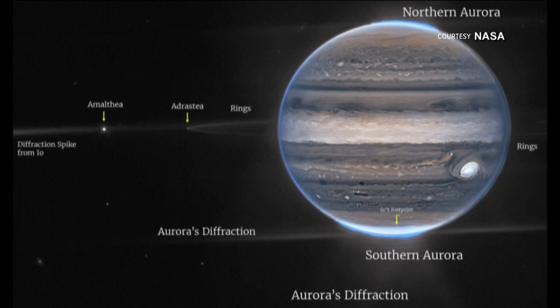A wide-field picture shows Jupiter's rings as well as two of its moons, and scientists say the fuzzy spots in the lower background are likely galaxies. NASA says the images will give scientists more clues to discovering what Jupiter's inner life is like.